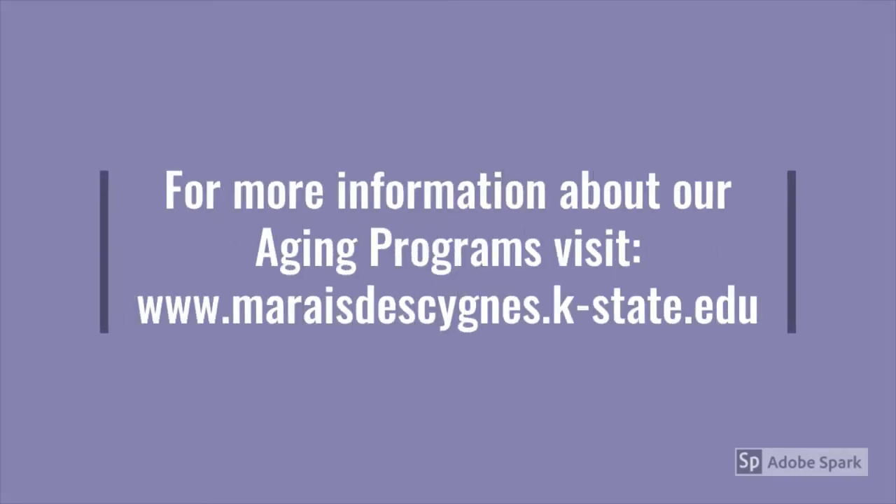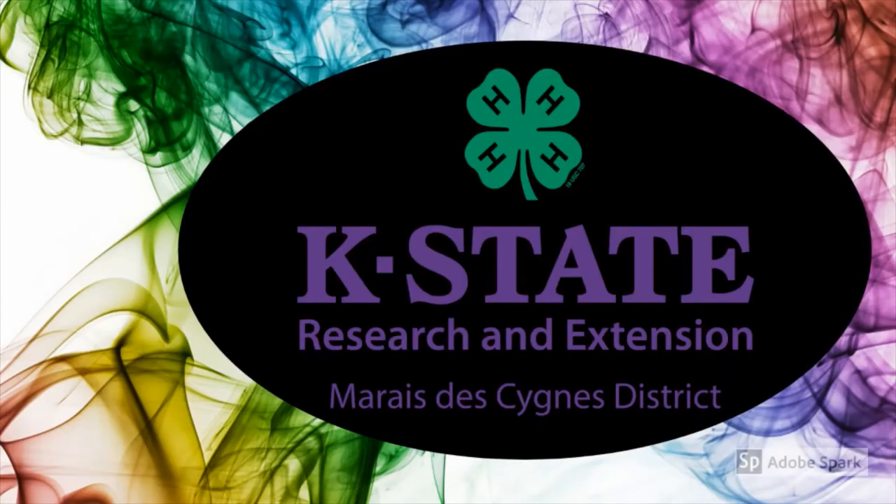Visit our website for more information about our aging programs. 4-H is more than just cows and cooking. 4-H began in 1902 as youth corn and canning clubs. Today, 4-H programs can be found in every state and even many countries. Kansas 4-H is brought to you by Kansas State University and is part of K-State Research and Extension.